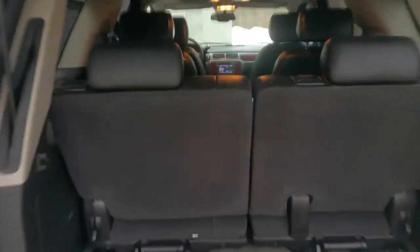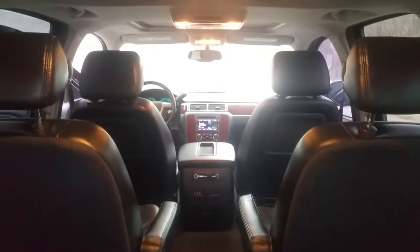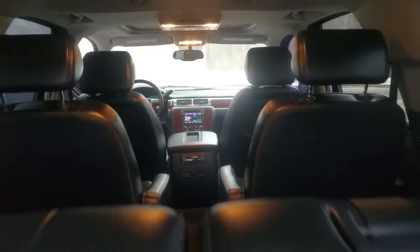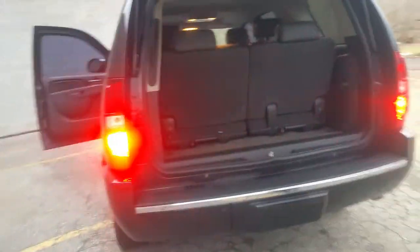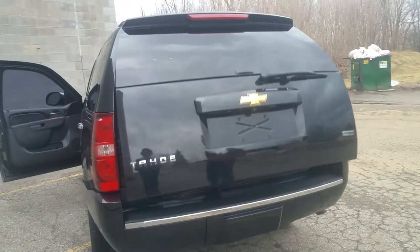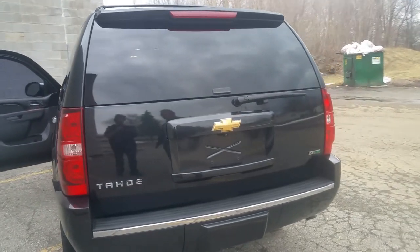Plenty of storage, interior is perfect — non-smoker, no rips, no tears, no funny smells. Just a nice, nice truck, 81,000 miles. It's a 10 out of 10 — bring your magnifying glass, let me know where you find the blemishes.